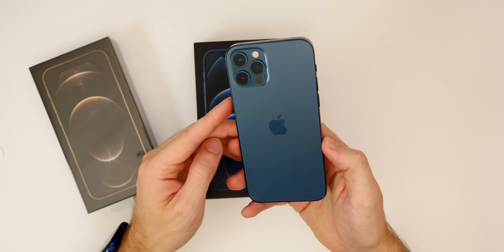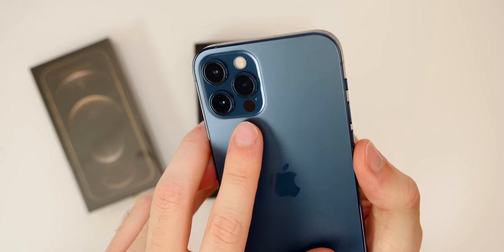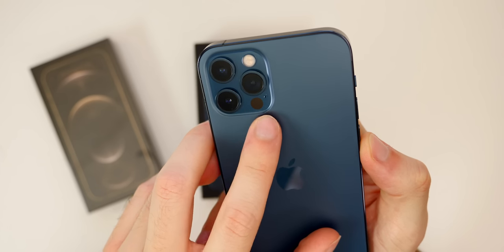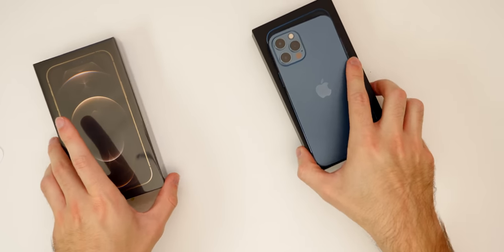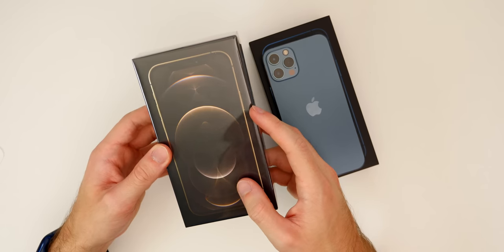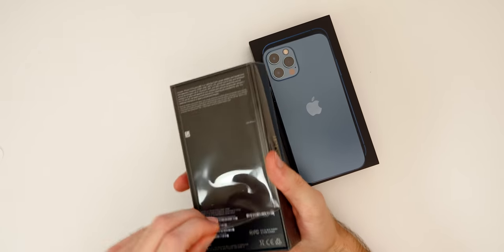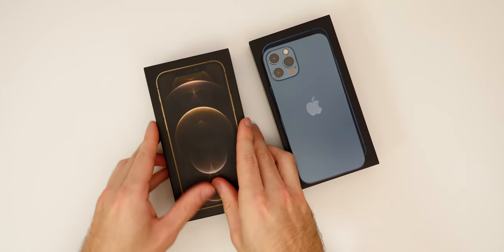You can also see the LiDAR scanner on the camera — that is the new big feature. The cameras overall are going to be better, and you can see that LiDAR scanner right there. Anyways, let me go ahead and unbox the gold, because I know a lot of people want to see this new gold colorway. Gold is not new, but it does look different this year, and I think a lot of people are going to love the way it looks.